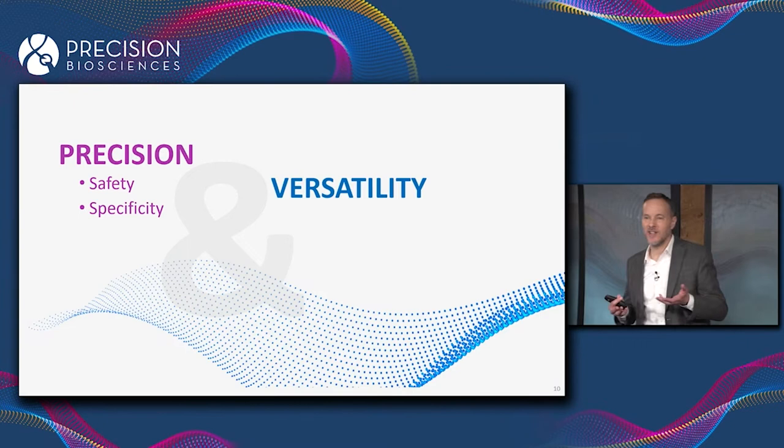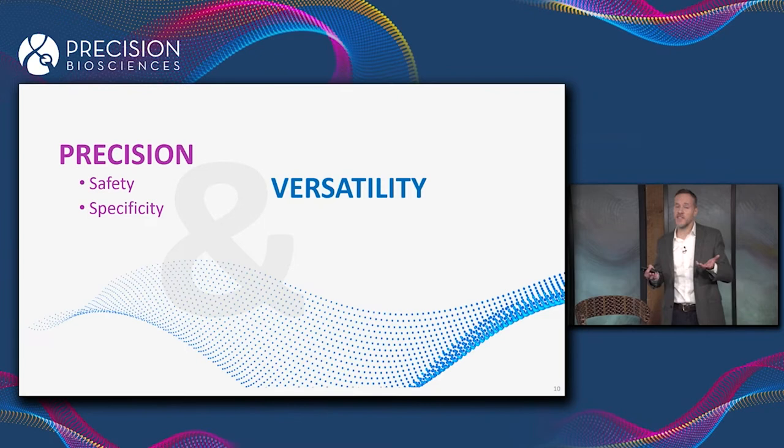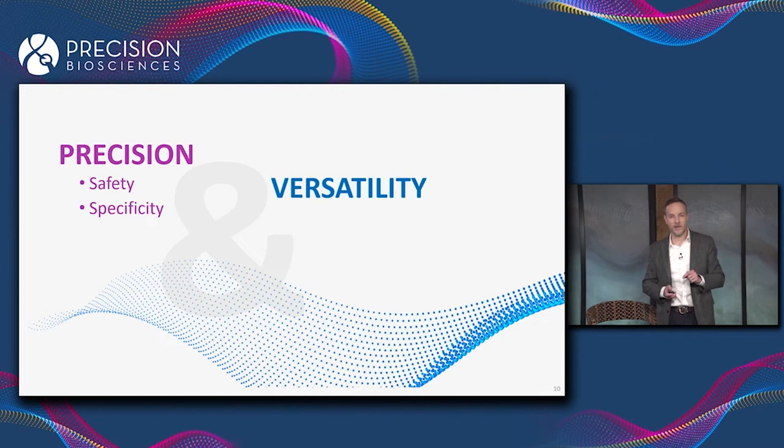Probably less obvious is versatility. There are a lot of ways to knock a gene out in the liver — you can do it with ARCUS, CRISPR, Zinc Finger, base editing, or prime editing. But there's a limited number of diseases we can treat by knocking out a gene in the liver. For everything else, you need an editing technology that has the properties of ARCUS.